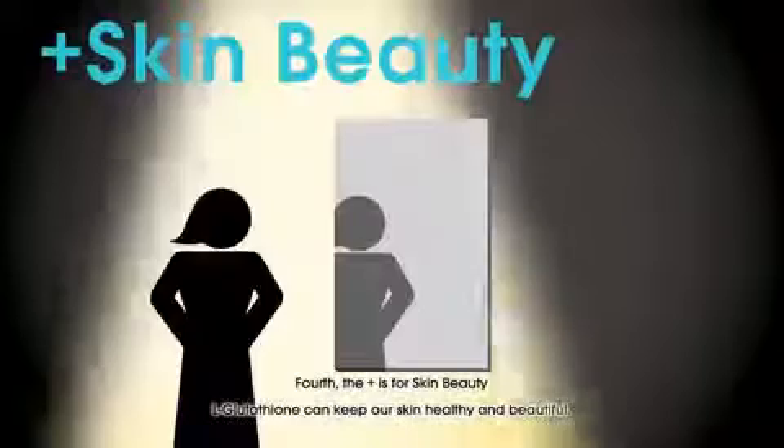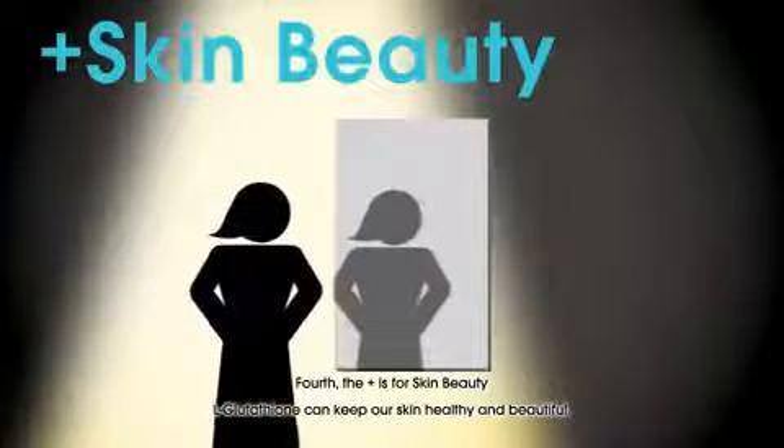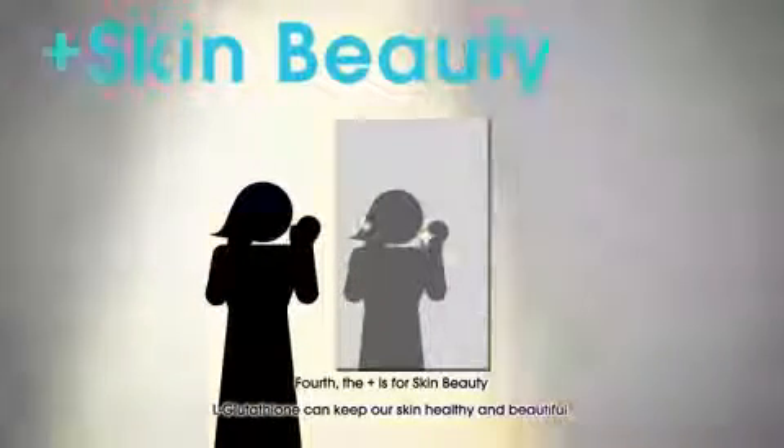Fourth, the plus is for skin beauty — glutathione can keep our skin healthy and beautiful.